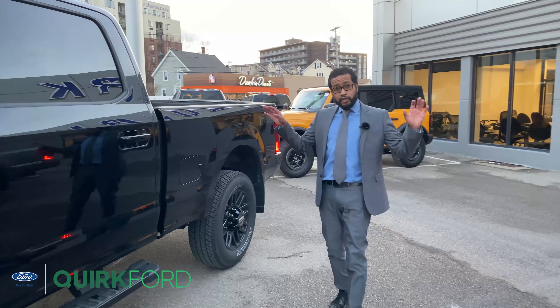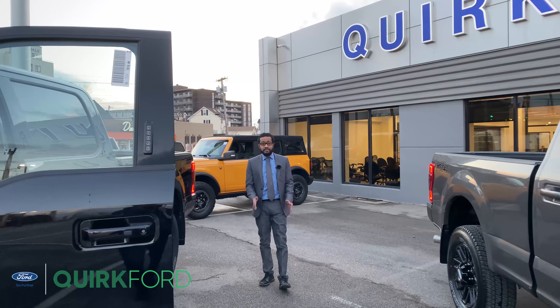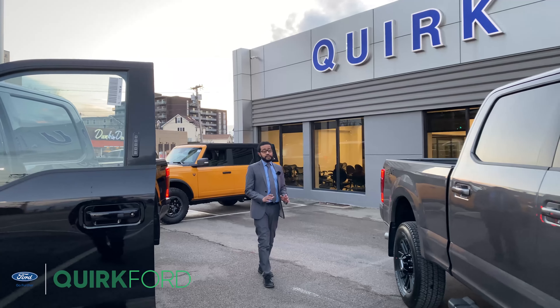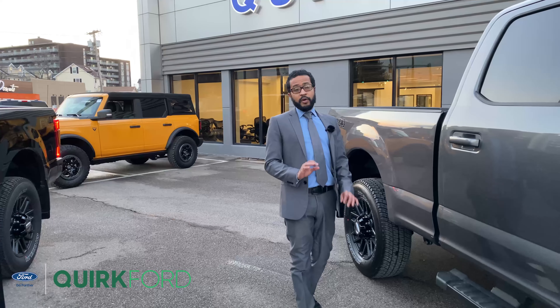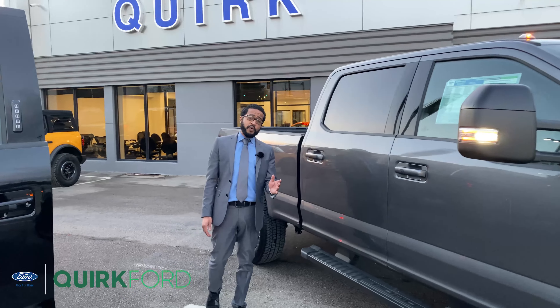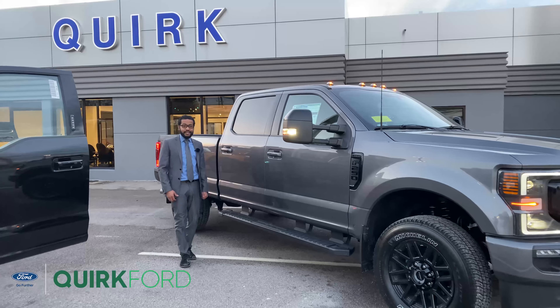Behind me you'll notice the truck we have available right here on the lot in Quincy, Massachusetts. You can always visit our website at quirkford.com or stop in at 540 Southern Artery in Quincy, Massachusetts and let Quirk work to save you some money.